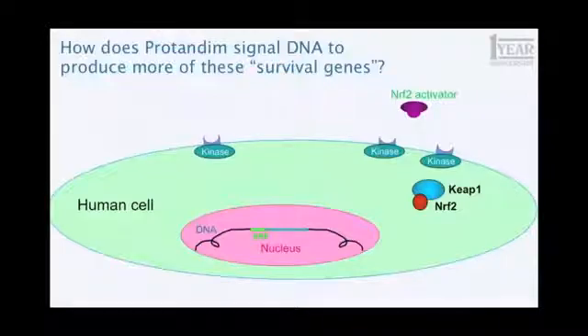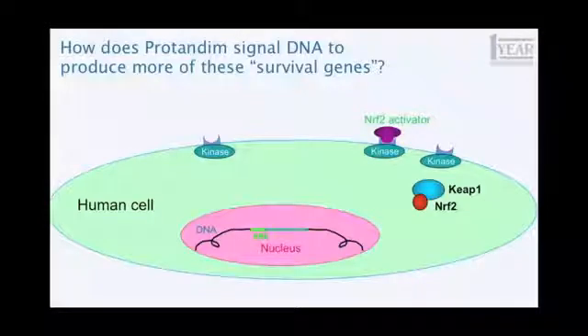So how does that work in a cell? This large green oval represents a human cell. That little purple gizmo in the upper right labeled 'Nrf2 activator' is one of the five active ingredients in protandim. As that Nrf2 activator approaches a human cell, it binds at a specific site — a receptor on the cell surface. The analogy I'm going to use is: if this big cell is your home, that Nrf2 activator just stepped on the front porch and pushed your doorbell. It causes a reaction inside the cell.